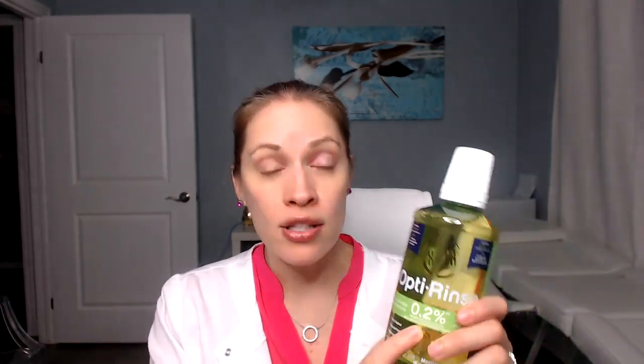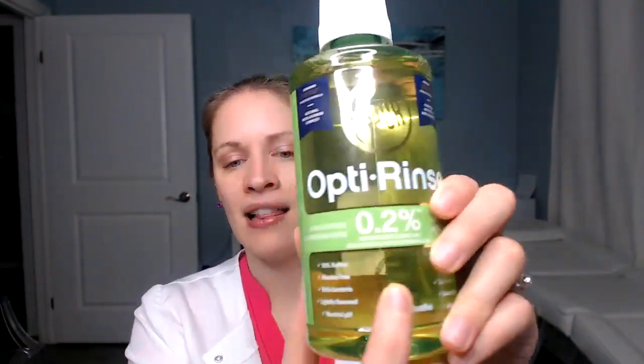To take it a step further, I like a mouthwash that also includes sodium fluoride, xylitol, and a neutral pH. It's hard to find, so I'm going to leave some links below for you guys. But if you don't have them in your area, just go to the store and take your time to look at the back of the mouthwash bottles for sodium fluoride, xylitol, and a neutral pH.